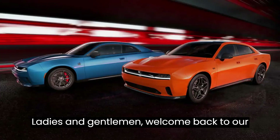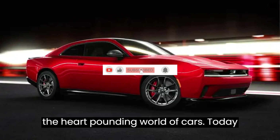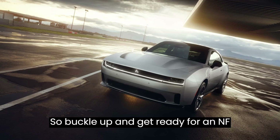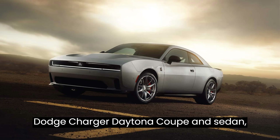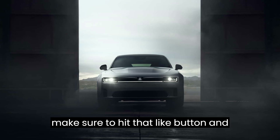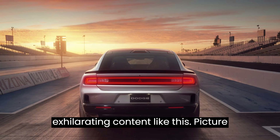Ladies and gentlemen, welcome back to our automotive sanctuary, where we delve into the heart-pounding world of cars. Today, we're about to embark on a journey that's electrifying in every sense of the word. Buckle up and get ready for an in-depth exploration of the groundbreaking 2024 Dodge Charger Daytona Coupe and Sedan, the first-ever electric muscle cars from Dodge. But before we rev our engines, make sure to hit that like button and subscribe to our channel for more exhilarating content like this.